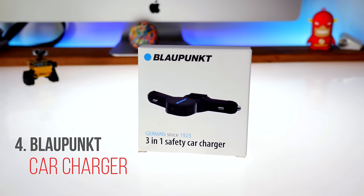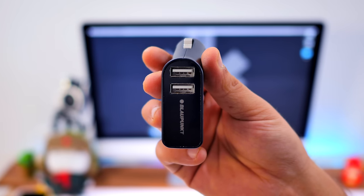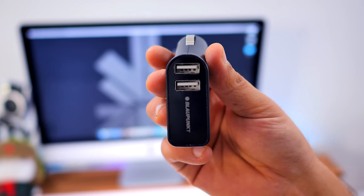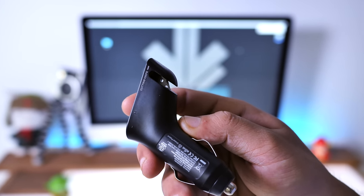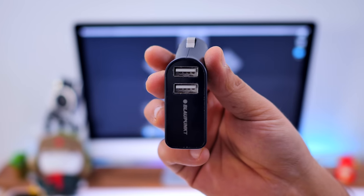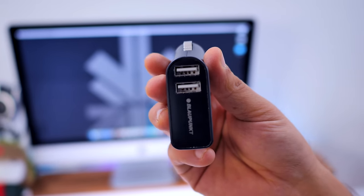Next up is the car USB charger from Blaupunkt. You get two USB ports offering 2.4 amps in each socket, but it also doubles up as a safety device. You get a hammer to break your car glass if you get stuck, and there's also a belt cutter — so it's a good thing to have in your car. Not only will you charge up your devices fairly quickly with the 2.4 amps, but it also serves a safety purpose in case you need it. Hopefully you never do.